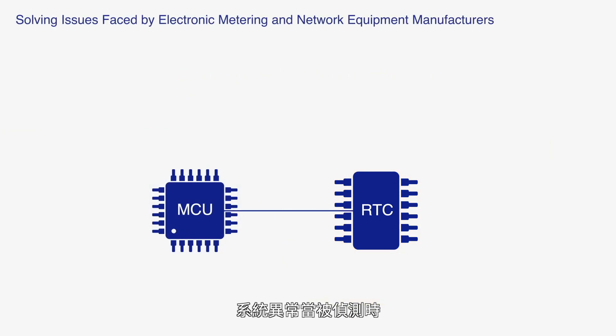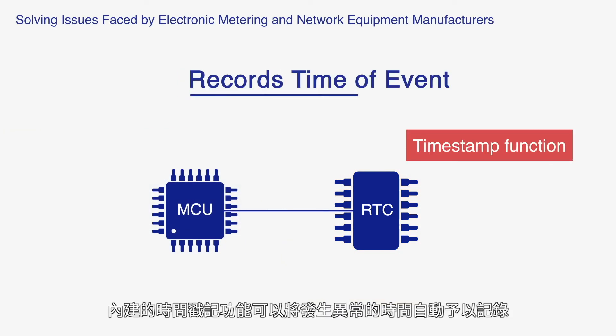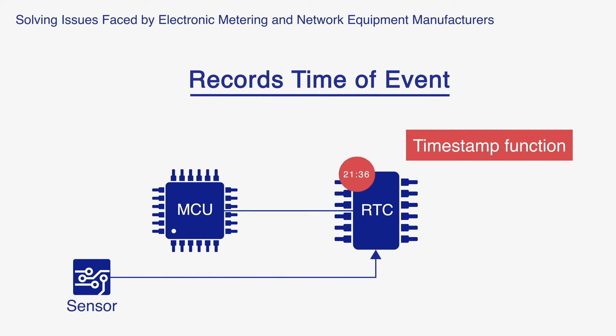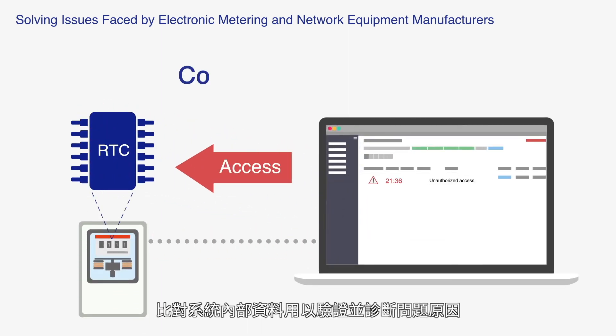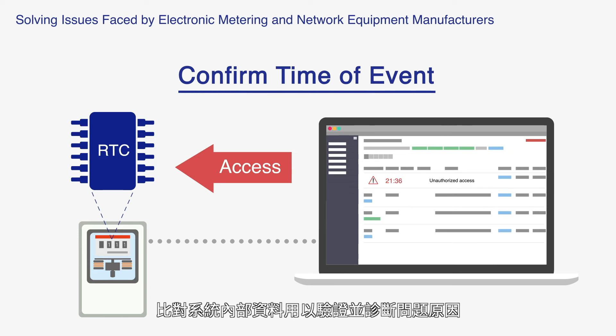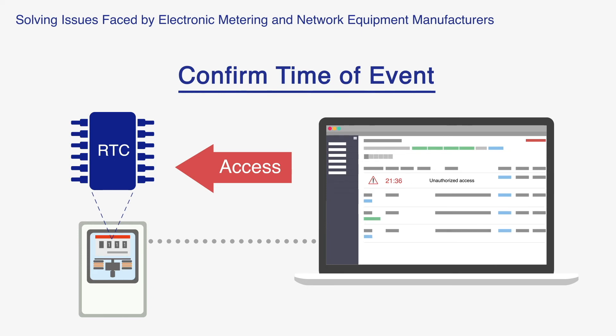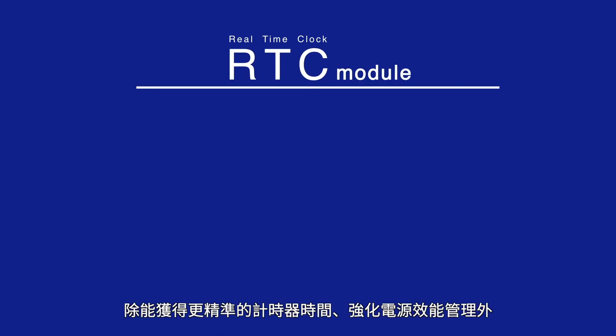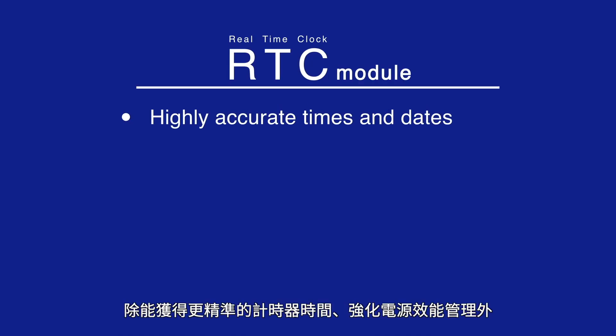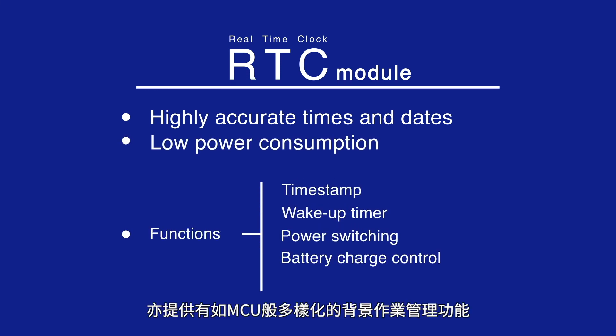The timestamp function in the RTC module records the time whenever the system detects a problem. Customers are able to retrieve the timestamps and system data at any time to verify and diagnose the problem. This is how using Epson's real-time clock module provides a higher accuracy system clock, improved system power efficiency, as well as a wide range of other MCU housekeeping functions.